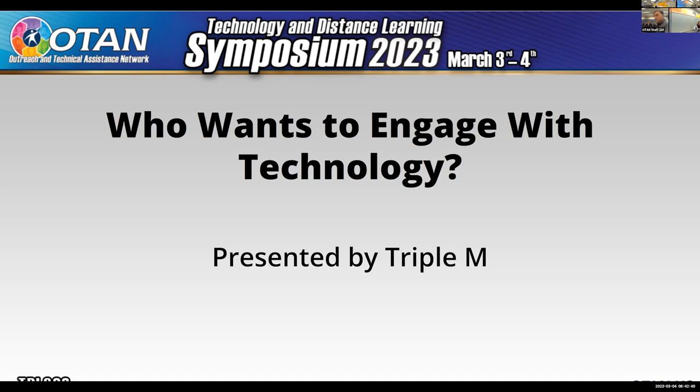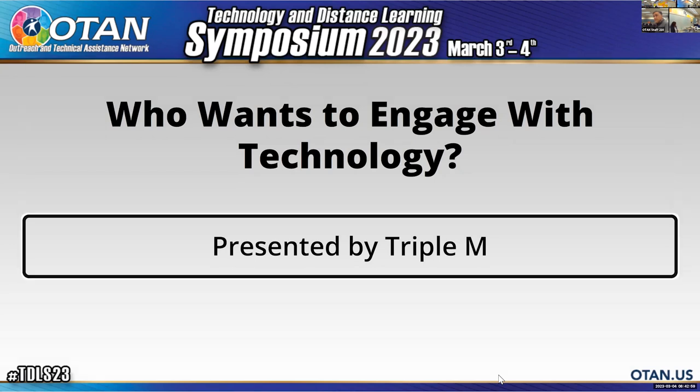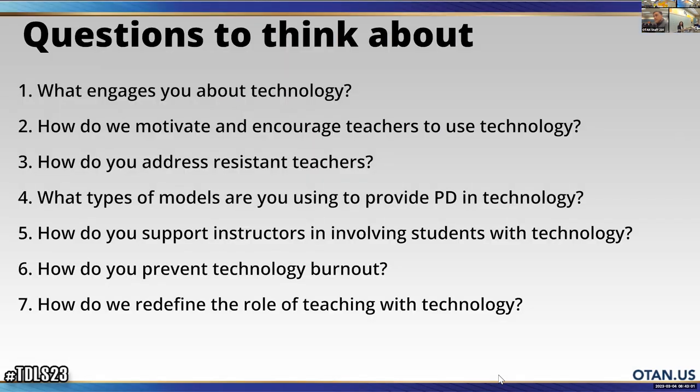We are Kipulam, I'm Maricel, that's Michael, and Michelle is online. We're going to present together — we're from Eastside Adult Education in San Jose. We have a few questions for you, because we are actually going to ask you for help with how to have your teachers engage with technology. We're kind of challenged by that right now.